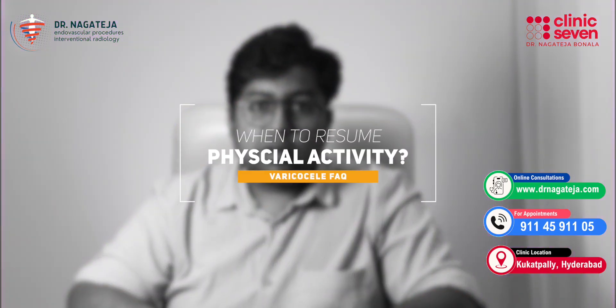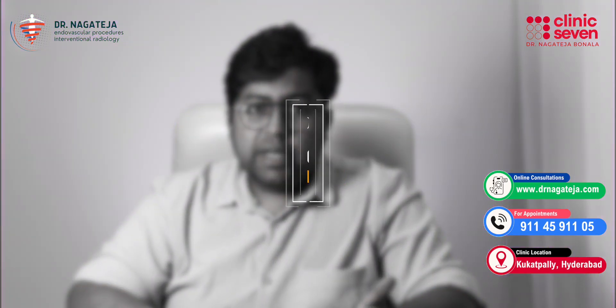How soon can you return to work or physical activity? For desk jobs, usually within one to two days. Light exercise after three to four days, or maximum within a week. Gym or heavy lifting should wait at least one to two weeks after embolization. Compared to surgery, this is much faster — at least a week or two earlier.